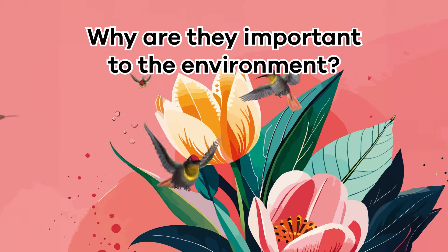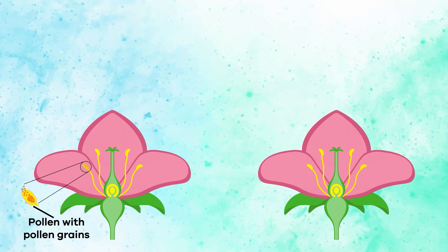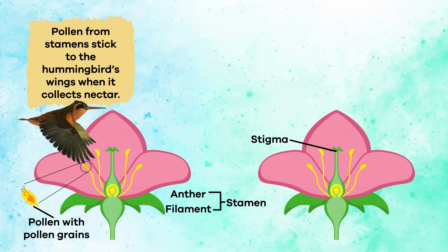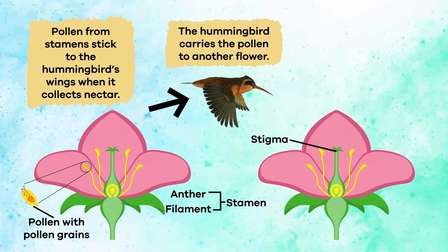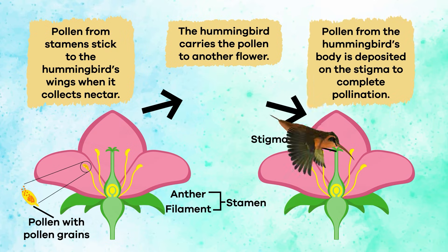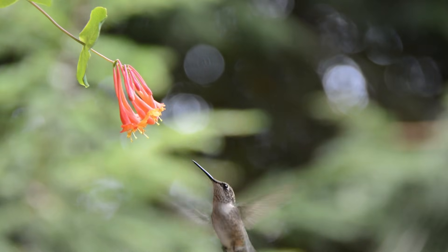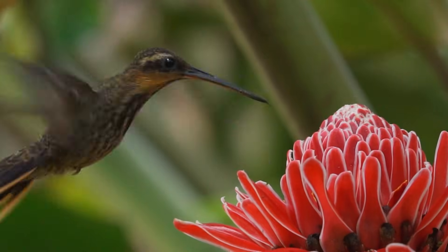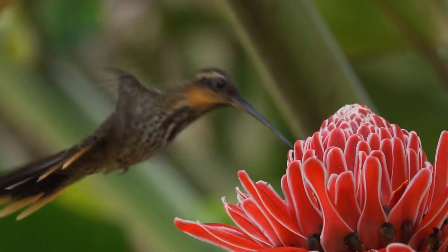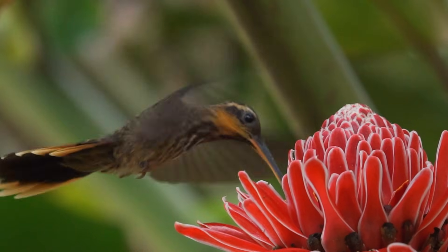Why are they important to the environment? Since hummingbirds eat nectar, they are also responsible for pollinating flowers. As they eat, pollen often falls onto their wings, and since they travel from flower to flower all day, they can pollinate many flowers. They also eat a lot of insects, which helps keep the population under control. Gardeners and farmers love to see hummingbirds around their gardens because they are such excellent pollinators and keep the insect population from eating their plants.